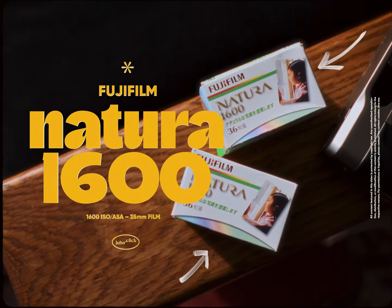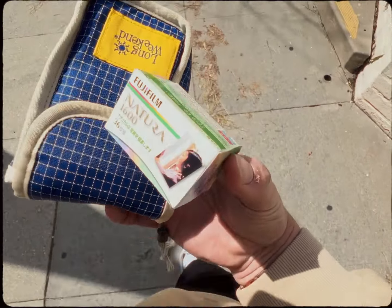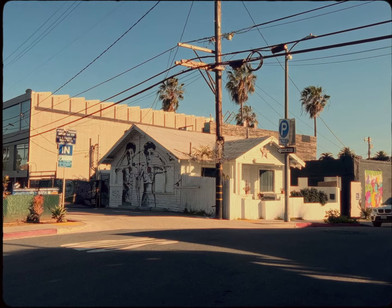This is Fujifilm Natura 1600. They don't produce it anymore and it will cost you around 100 dollars per roll if you can even find one. This film is one of those rare 1600 ISO 35mm films and since it is made by Fuji, we kind of know it should be good.